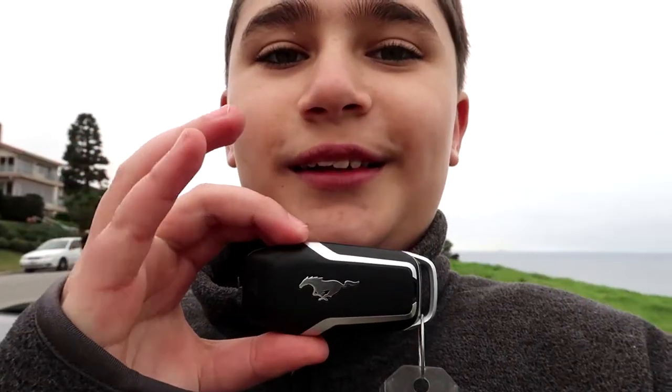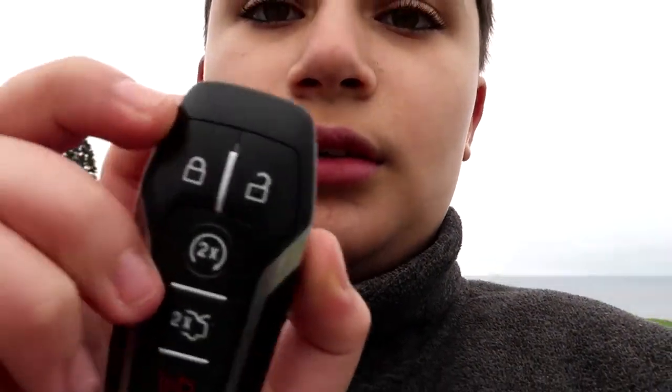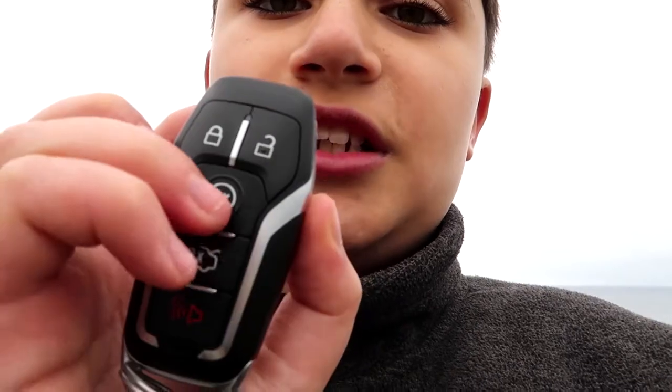Alright guys, right now I'm going to show you the Mustang GT key. It's very traditional. It's like the regular Mustang key from all 2015 to 2017. We always have this Mustang logo, as you can see on the front of the cover, and here on the back. I got the lock, unlock, press this two times to start the car, trunk, and it's very traditional silver.